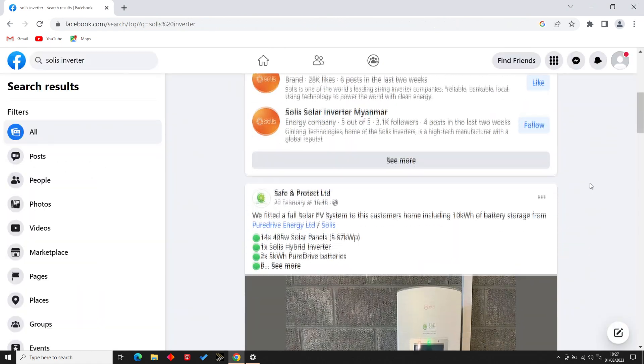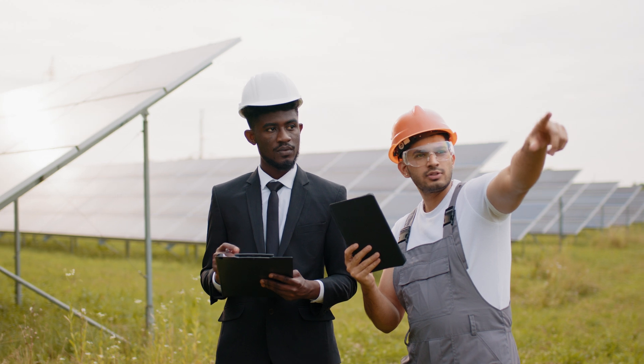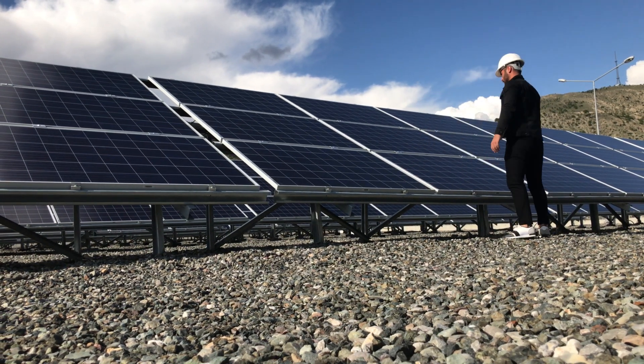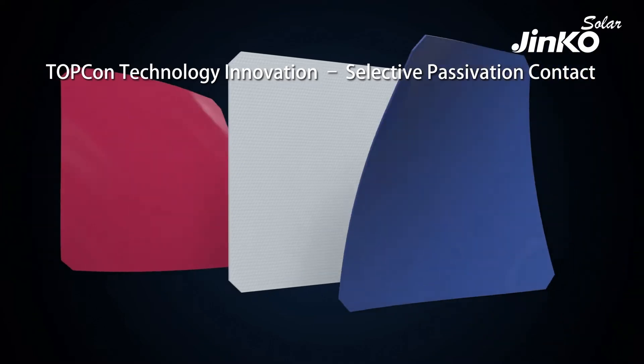Checking out the specs for yourself, asking advice in the groups from other users, and discussing your requirements with your chosen installer to see what they recommended and were able to supply and fit. They will often have preferred brands or products they like to use regularly that they know work well together. It really does come down to you to do your own research and understand what you're being offered — the pros and cons of each product, how well they work together, the warranties, the reputation of manufacturers, and suitability for your needs. Sometimes you're just going to have to make compromises based on what's available.